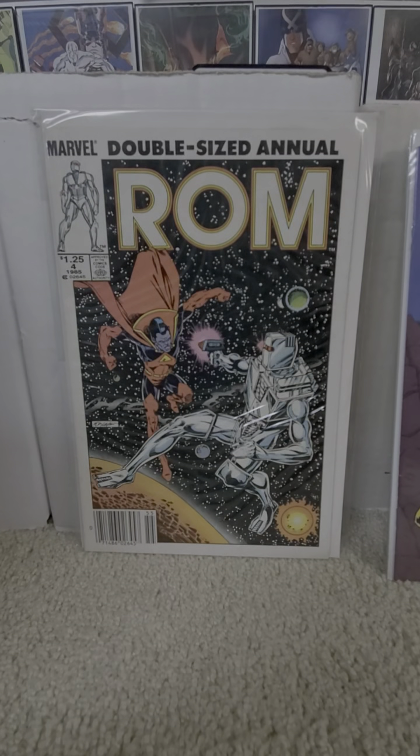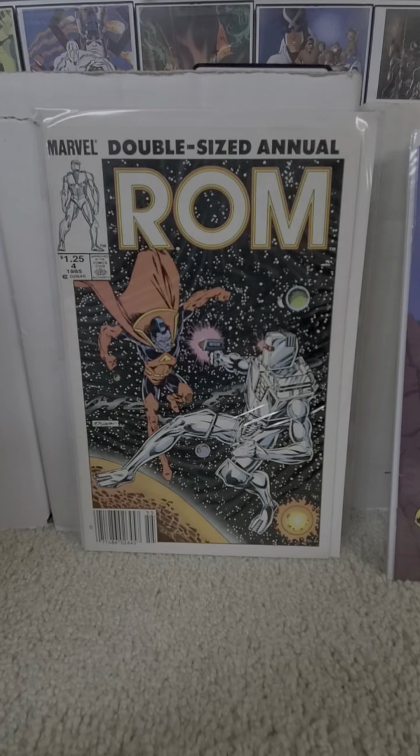And there you have ROM Space Knight from Marvel Comics. As always, I thank you guys for viewing and subscribing. King Joe out.